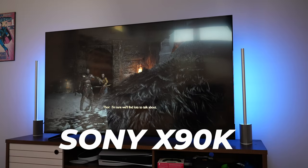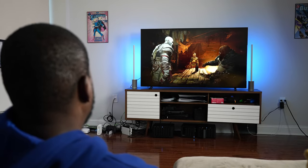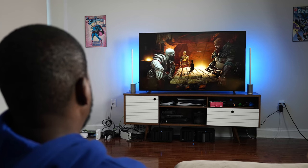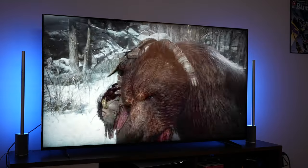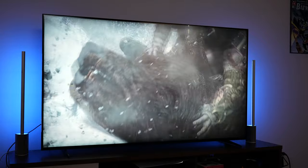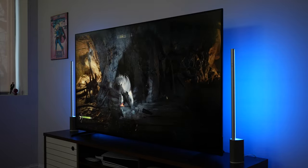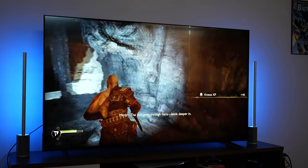I'll start off with the Sony X90K. I have the 65-inch version, and this TV fits into a couple of categories. Price point — it's under $1,000. It's a mini LED full array TV, and yes, it is not an OLED or a QD OLED, but it packs in a lot of great features. You've got two HDMI 2.1 ports, the Sony XR processor, and calibration for the PlayStation 5. So if you're a PlayStation 5 user, this is perfect — you don't need to calibrate this TV; it works in sync with that.